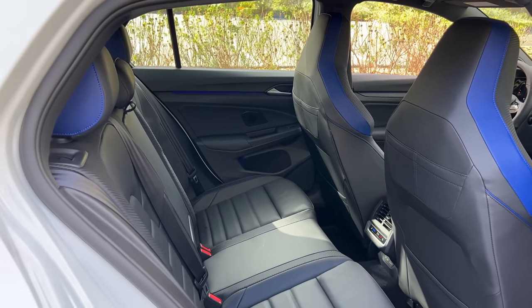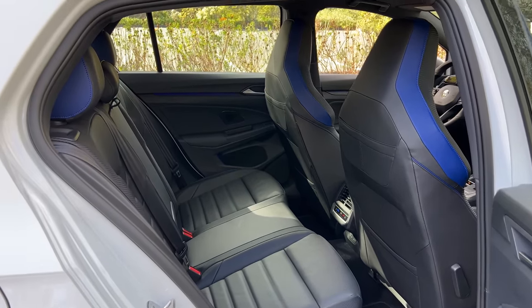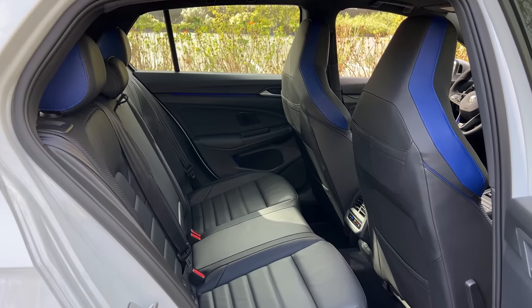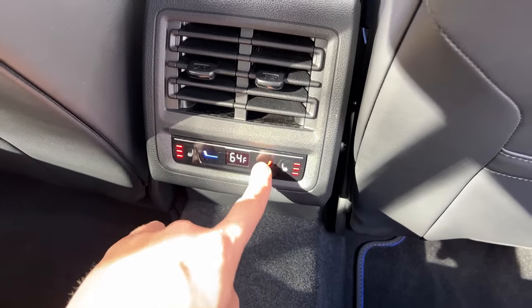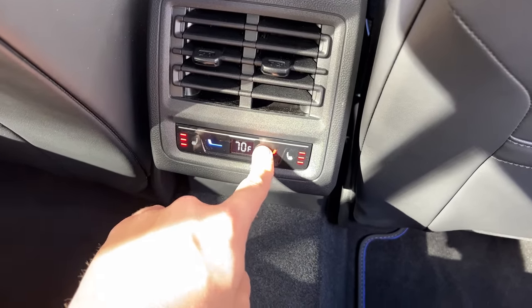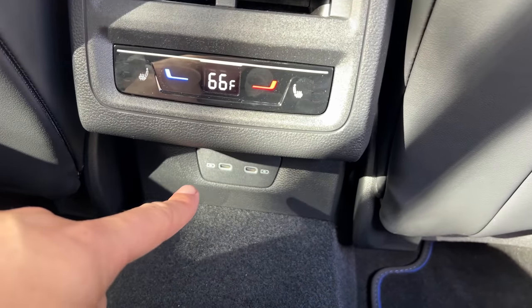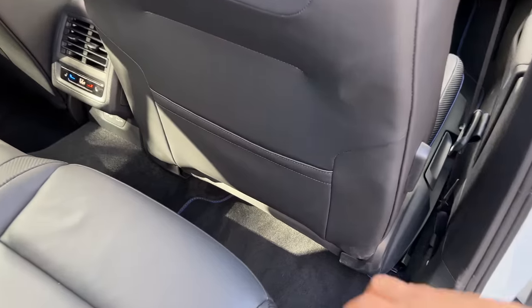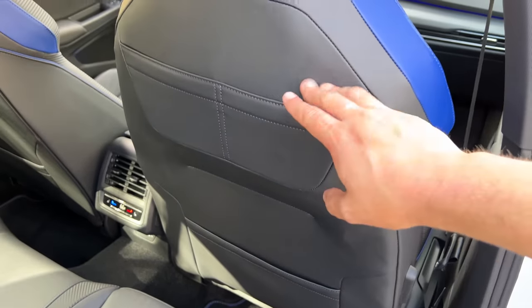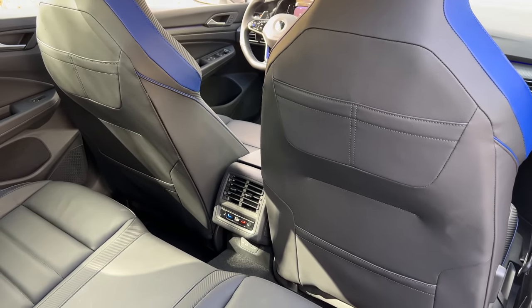Moving on to the back seat in the Golf R — rear seat room is about like you'd expect. It's pretty tight back here, which is normal for a compact hatchback, but adults can get back here. You have some nice amenities — heated seats, which you can turn on with a little touchpad in the center behind the front center console, and also a temperature control for rear climate, which is unusual for a compact hatchback. Below that, you also have USB-C ports — two of them, one for each rear passenger. There's also a second row of storage above the normal seat pocket, split into two parts, pretty well-sized for a smartphone.